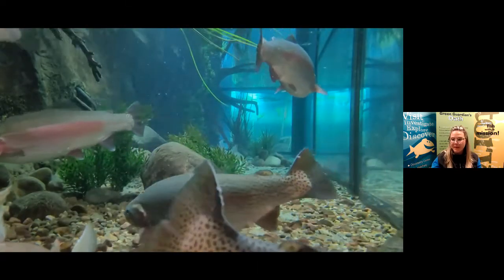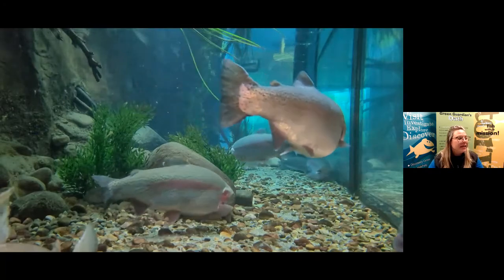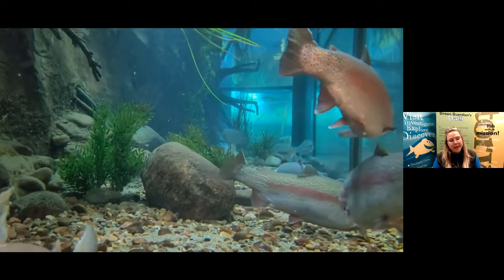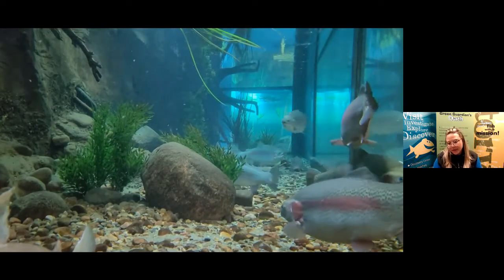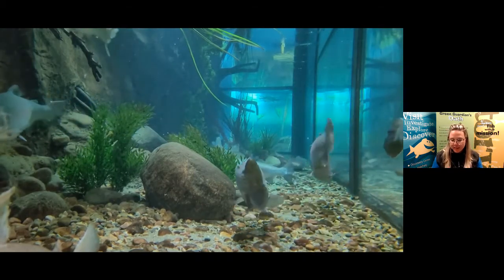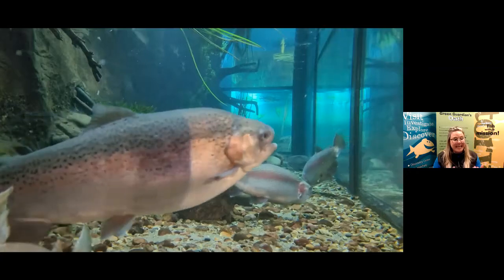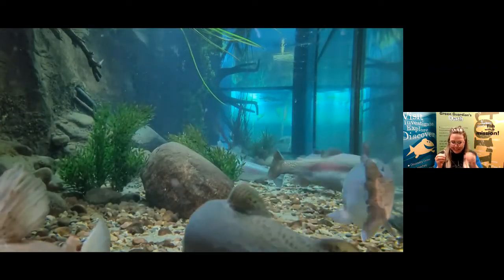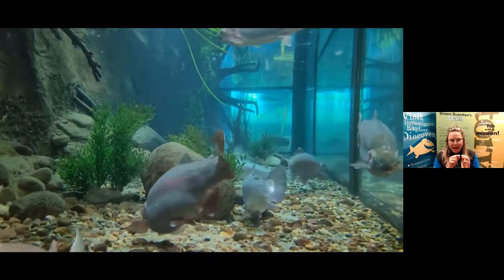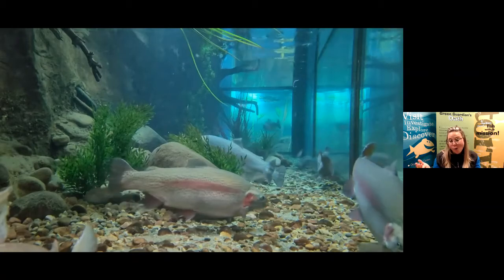Someone said these fish look pretty old because they're so big. The fish in the aquariums are around five years old, and Rainbow Trout out in the wild can live for many more years. It's actually hard to tell how old a fish is based on its size alone. One way biologists can tell the age of a fish is by removing one of their scales and counting the rings or lines on it — kind of like learning how old a tree is.